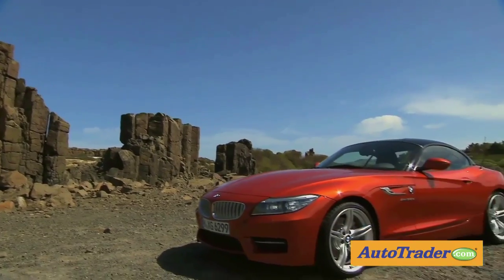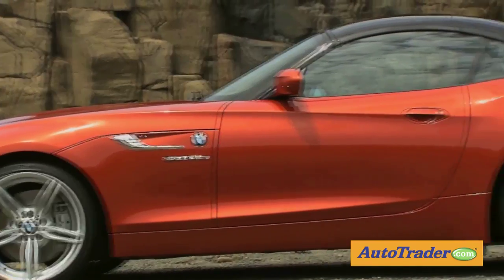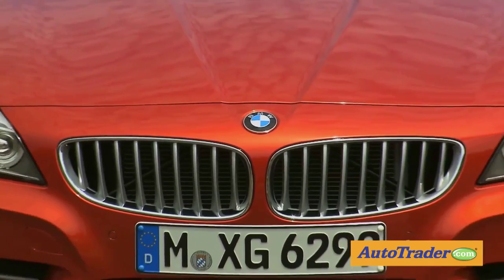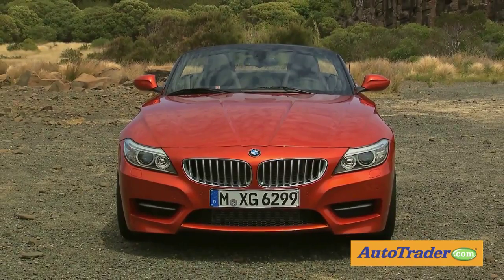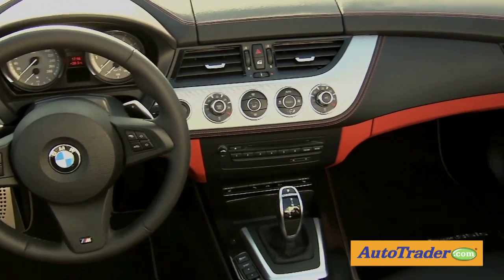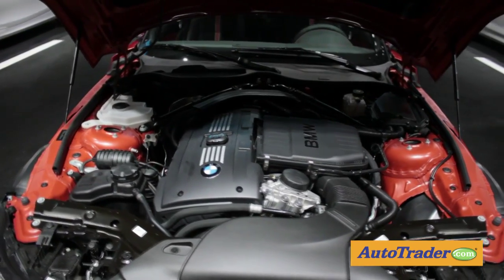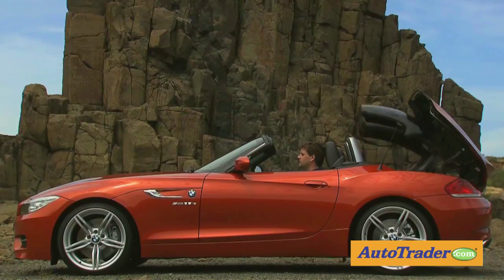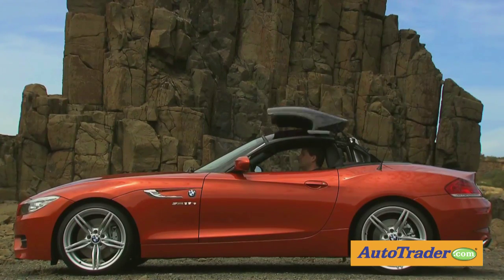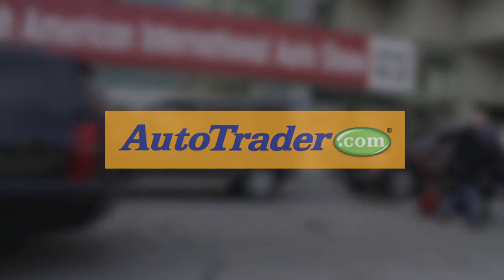BMW's Z4 received some subtle updates for 2014, and among the most noticeable are three new colors, including a fiery Valencia orange metallic that is only available with a matching orange and black interior color scheme. No changes under the hood, with three engines — a turbo four and two turbo sixes — providing the power, and an optional hardtop will also be carried over from last year's model.